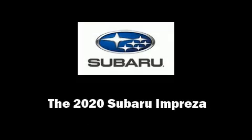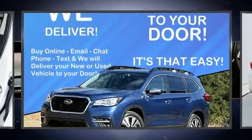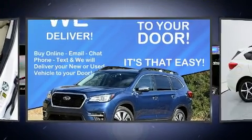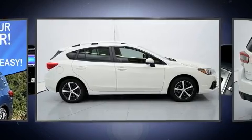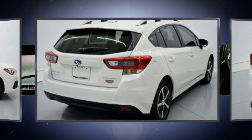Sensibility and practicality define the 2020 Subaru Impreza. Smooth gear shifts are achieved thanks to the 2.0-liter 4-cylinder engine, and for added security, dynamic stability control supplements the drivetrain.